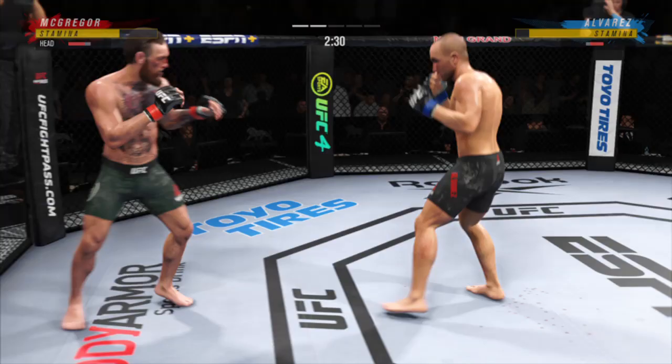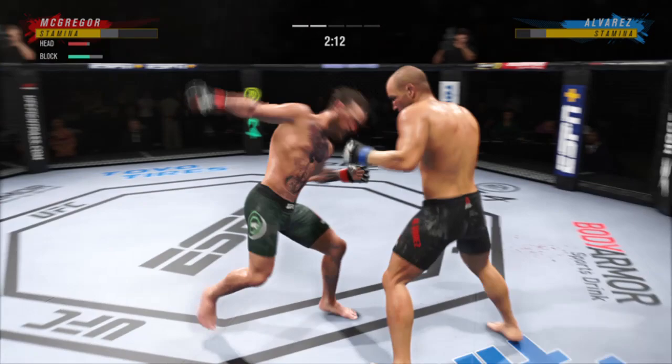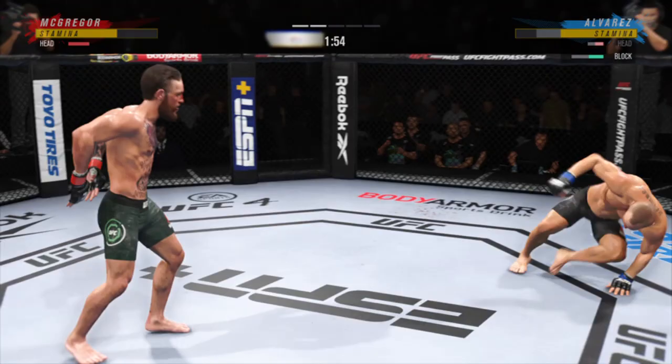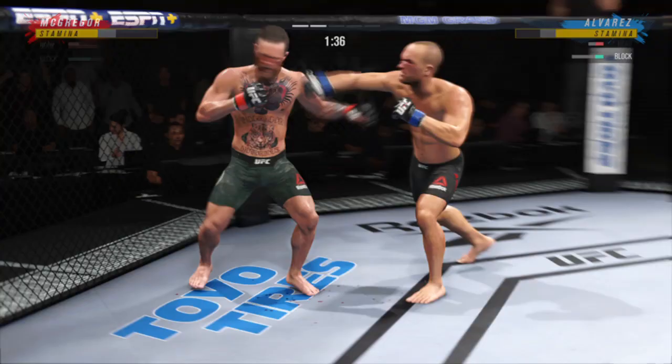Straight right. He is hurt. What a beautiful uppercut — it landed beautifully, perfect shot. What a fantastic strike. Back to the feet. Back to the feet again — and we got a fight on our hands.